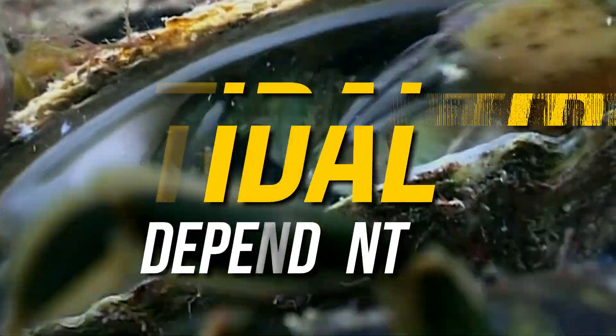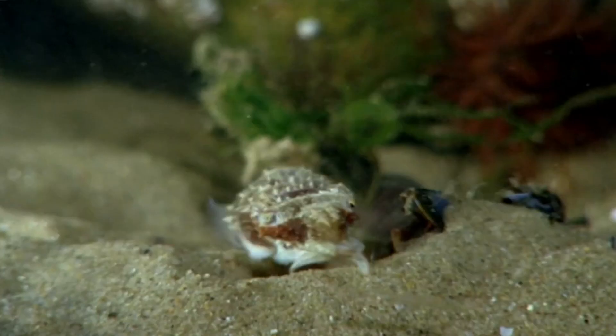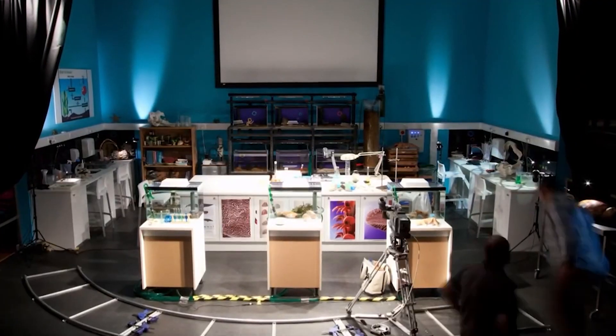Each pool is a little universe in and of itself, teeming with amazing species — some of which are tidal-dependent, some are seasonal visitors, and others are permanent inhabitants. Each one has its distinct ecosystem, with a range of dominating species and resource availability.